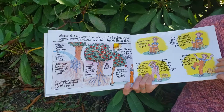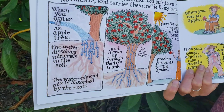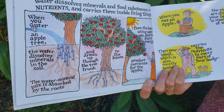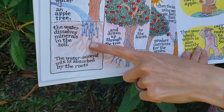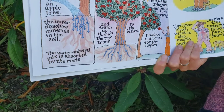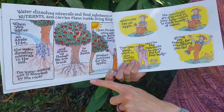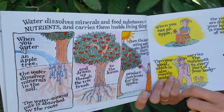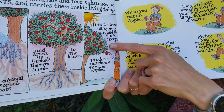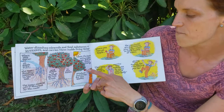Water dissolves minerals and food substances or nutrients and carries them inside living things. When you water an apple tree, the water dissolves the minerals in the soil. The water-minerals mix is absorbed by the roots and drawn up through the tree trunk to the leaves. Then, the leaves, using water, air, and the sun's energy, produce nutrients for the apple.